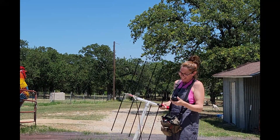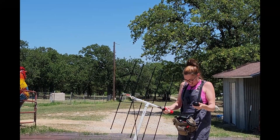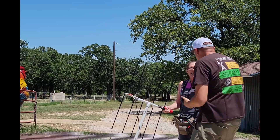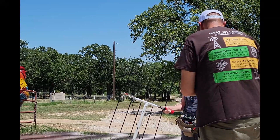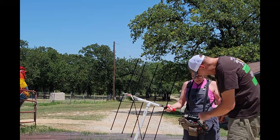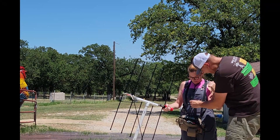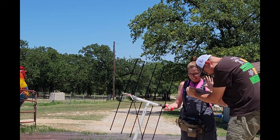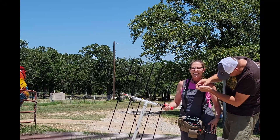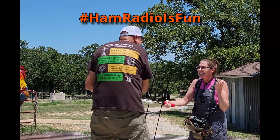Oh my gosh, I feel like that's it and we don't need anything else! Oh my god, that is awesome! Woohoo, that's exciting! Nice! Oh my god, you did it! Yes, I'm on the space station! Oh my gosh! Oh my gosh, I'm shaking, this is so exciting! I'm like, please — who am I getting, who am I getting, who am I getting?